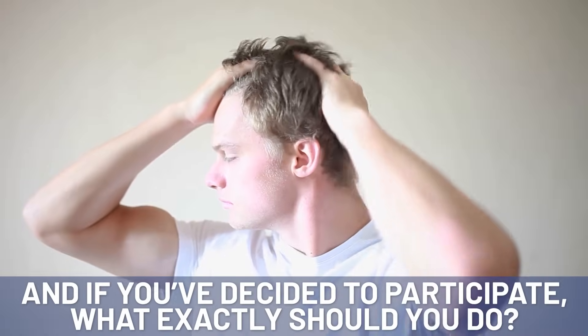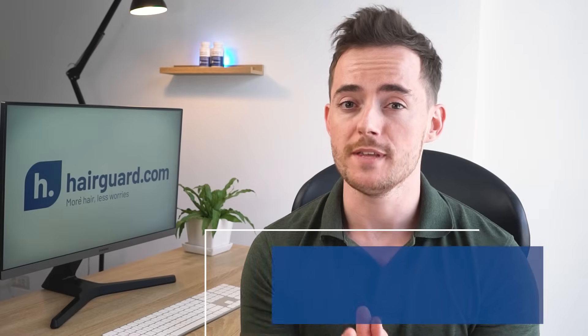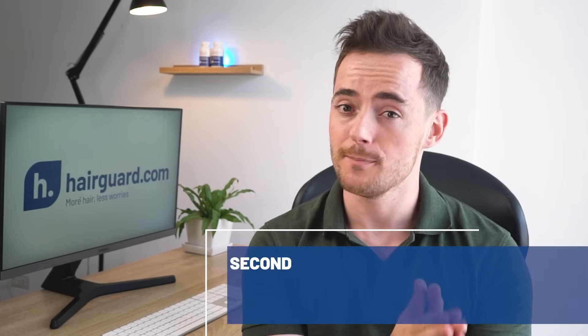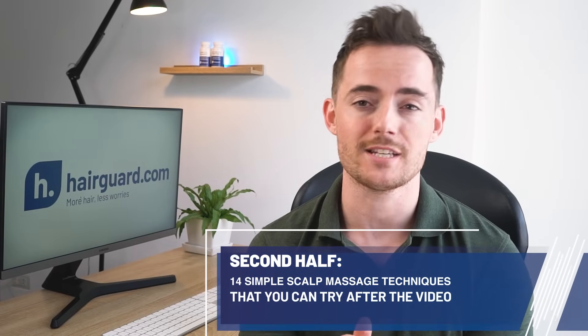And if you've decided to participate in scalp massage, what exactly should you do? In the first half of this video, we're going to discuss scalp tension's role in male pattern baldness. In the second part of the video, we're going to show you 14 simple scalp massage techniques.